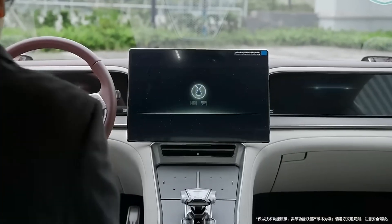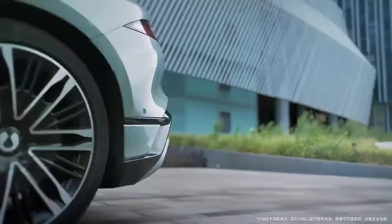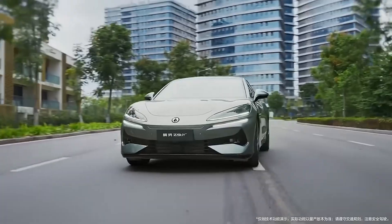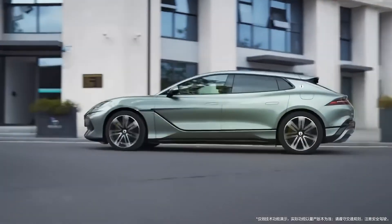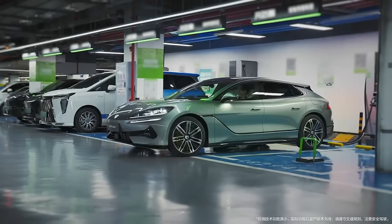Now let's talk about real life. The Z9 GT is built for people who drive fast, drive daily, and drive long distances. There's no engine vibration, no gearbox shock, and no traditional drivetrain wear. That means fewer mechanical parts constantly grinding against each other. Over time, that's one of the biggest reasons EVs like this last longer than people expect.